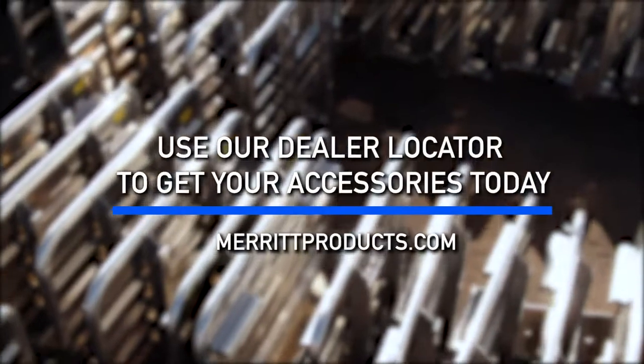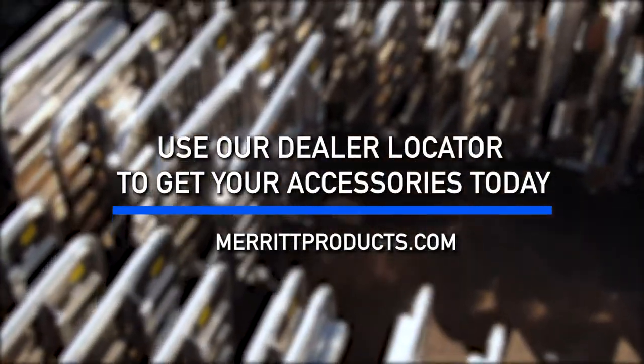Use our dealer locator to find an expert installer and get your Merritt accessories for your truck.